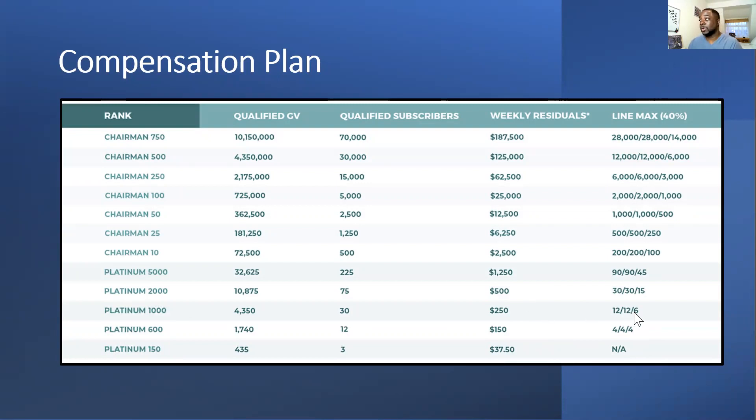At Platinum 1000 you get $250 a week, and you need customers in a 12-12-6 balance — though if you can balance your legs you can do it differently. I have some leaders with balanced legs, something like 11-10-9, and she still maintains her P1K rank. These are like cheat sheets for you to understand rank requirements and the weekly residuals you get.